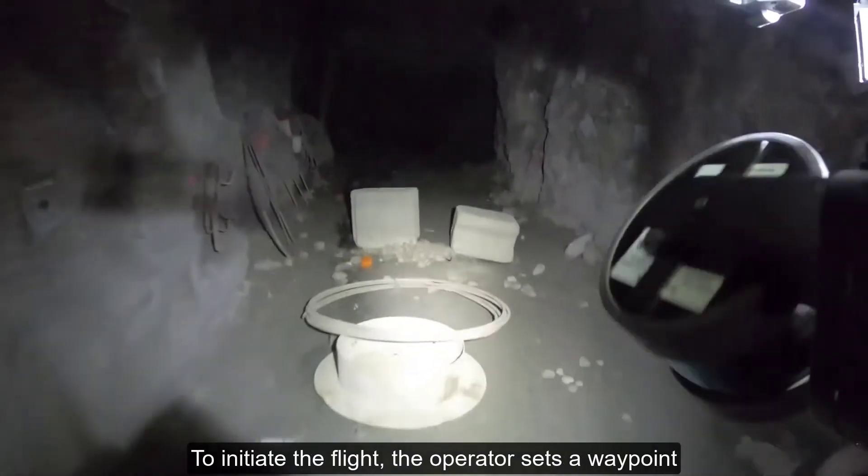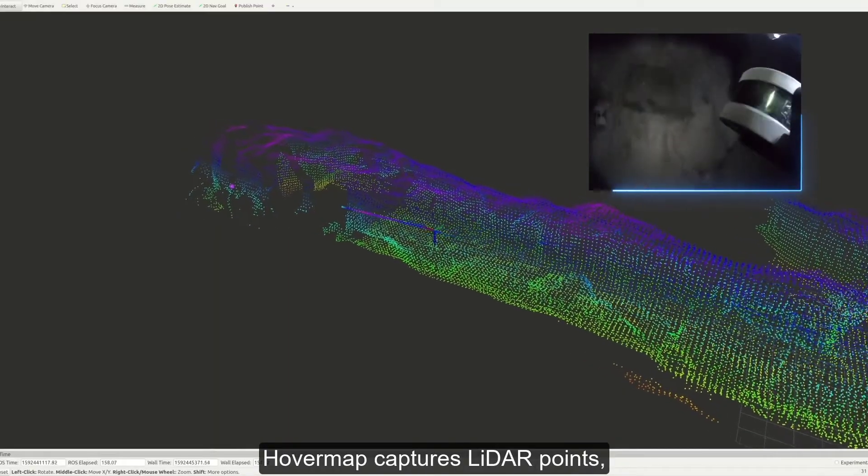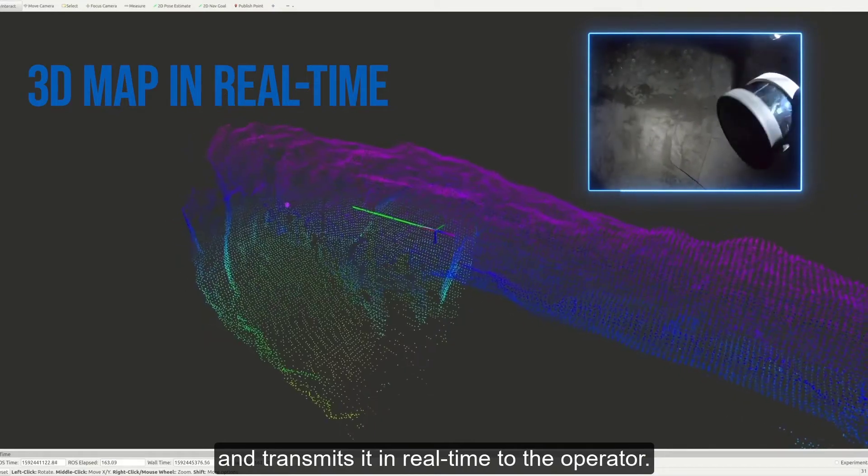To initiate the flight, the operator sets a waypoint on the tap-to-fly interface. HoverMap captures LiDAR points, generates a map of the environment, and transmits it in real-time to the operator.